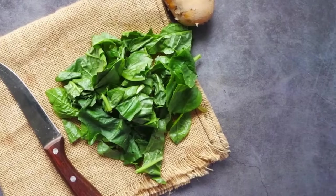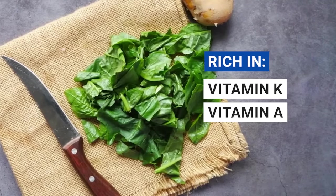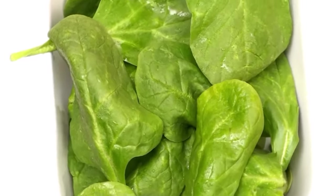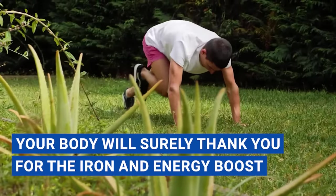As an added bonus, spinach is also rich in other essential nutrients such as vitamin K, vitamin A, and folate, all of which contribute to your overall health and well-being. So go ahead and load up on this nutrient-dense green. Your body will surely thank you for the iron and energy boost.